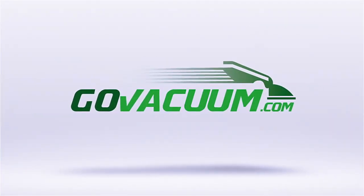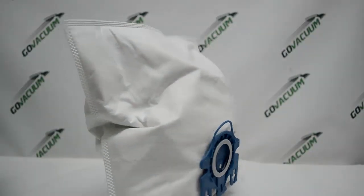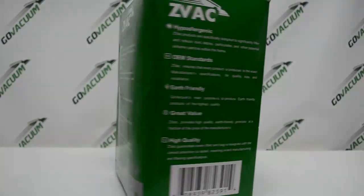That's right, exclusively from GoVacuum.com, bringing you the Z-Vac brand Miele Bags. GoVacuum's back with the number one bag — these are gonna be the best you ever had, that Z-Vac brand.